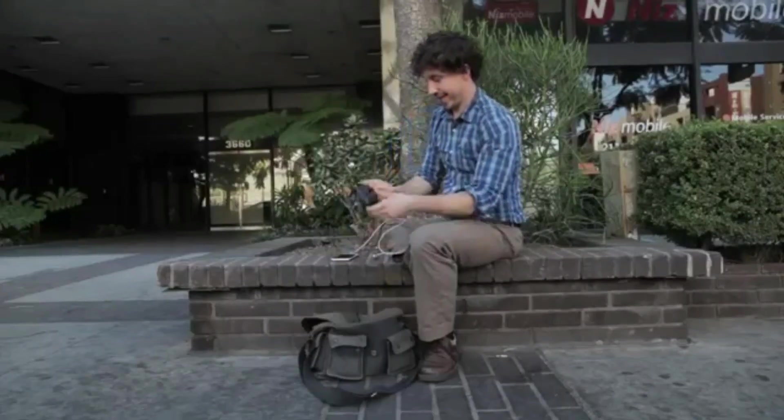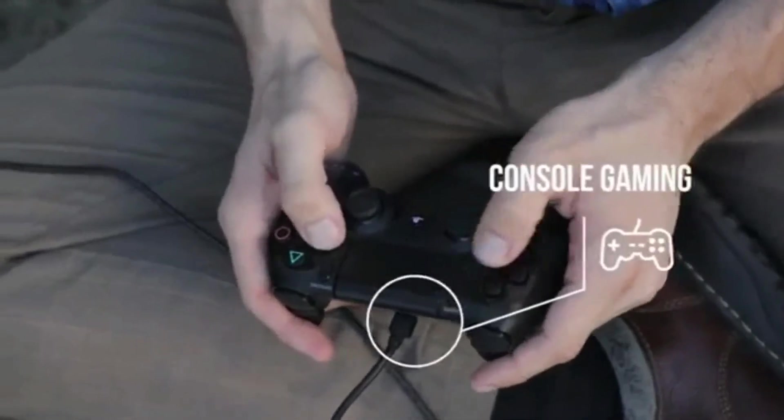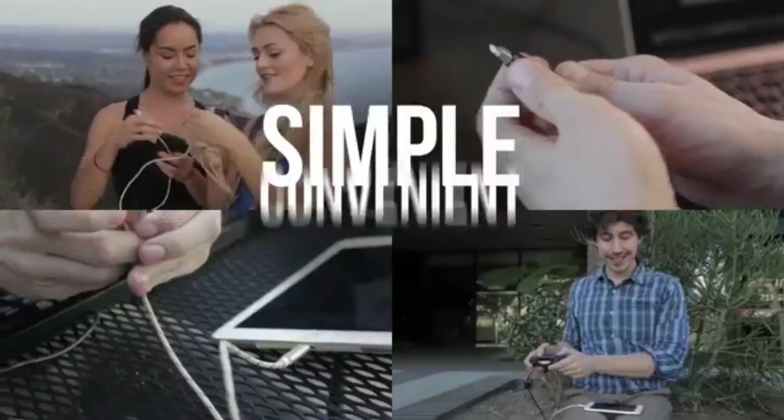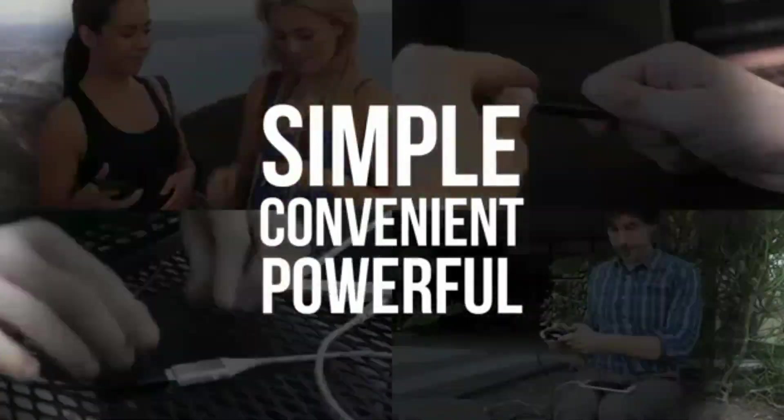And after work, Brad likes to unwind with some gaming. He uses OneCables to connect his controller to his phone. Now he can play his favorite games like a pro. Simple. Convenient. Powerful. OneCables.